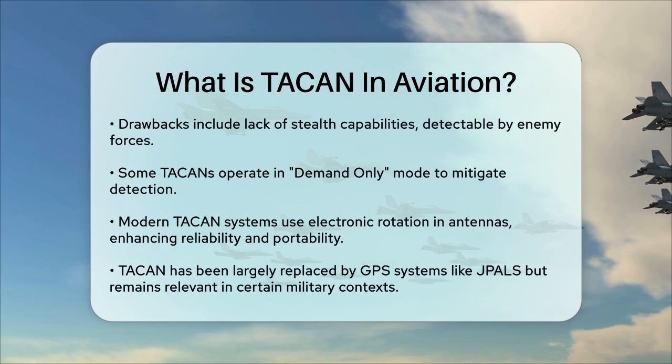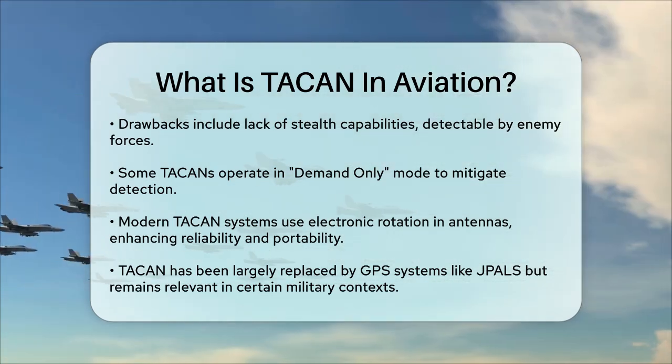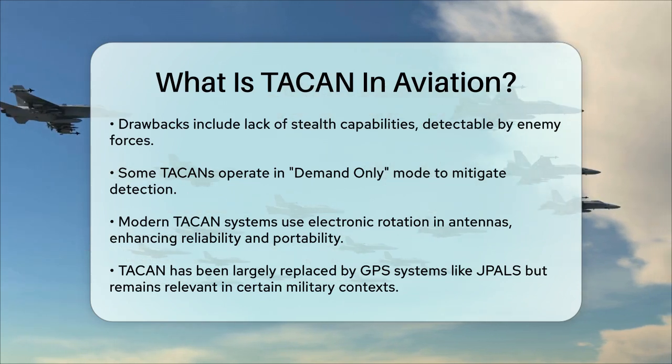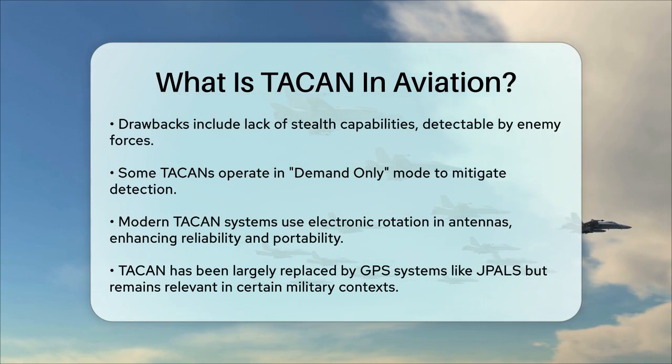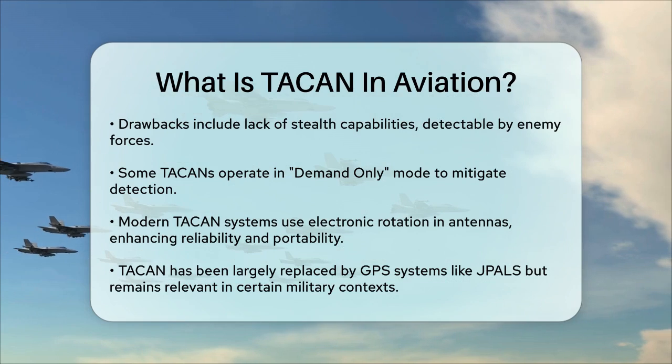In recent years, TACAN has been largely replaced by GPS systems, such as the Joint Precision Approach and Landing System (JPALS), which offer better stealth capabilities and precision. However, TACAN remains an important part of aviation history and continues to be used in certain military contexts.